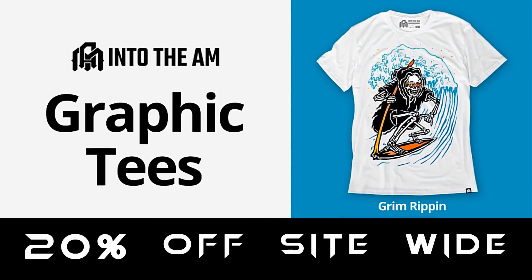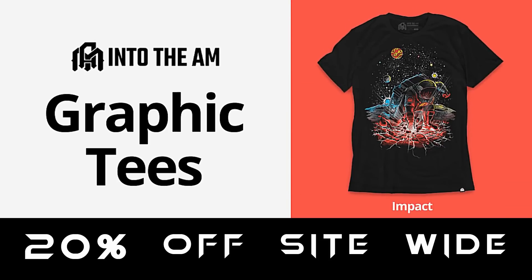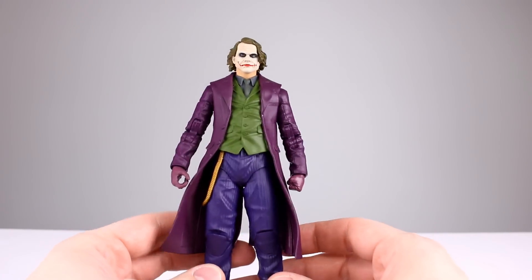Today's sponsor is Into The AM, and they are having a 20% off site-wide sale right now. They are the elevated clothing company — they have all kinds of cool designs in their t-shirts. I really focus on the graphic tees because I love them. You can bundle tees or do a subscription service to save even more money. They're super comfortable, look great, and fit great — the best graphic tees I've ever worn. Check them out via the link in the description below.